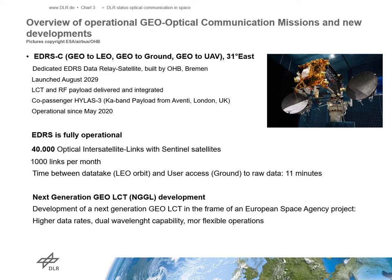In August 2019, the second EDRS GEO node, EDRS-C, was launched and located at 31 degrees east. The satellite is operational since May 2020. Since the launch of EDRS-A, more than 40,000 optical inter-satellite links with the Sentinel satellites have taken place. With 1,000 optical links per month and more than 2 petabytes of data transferred, the system is now fully operational and fulfills the user requirements.